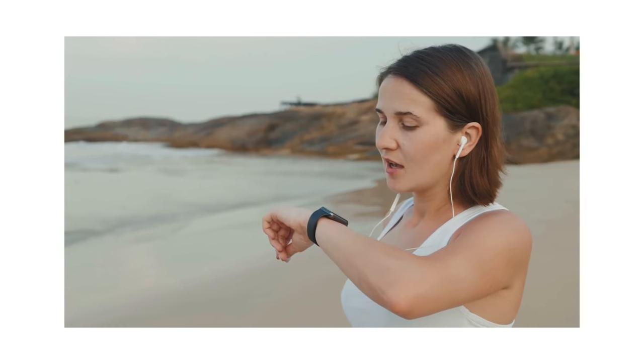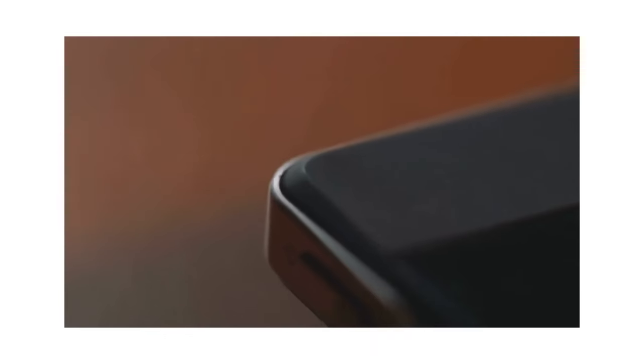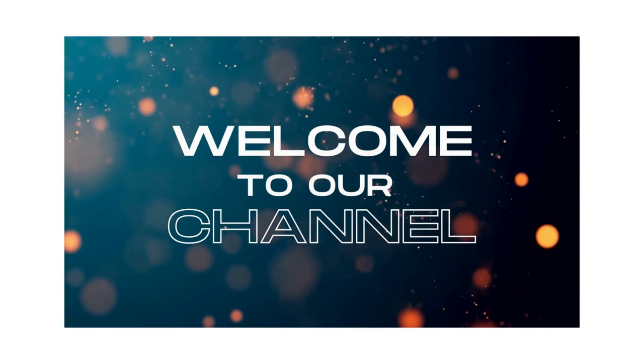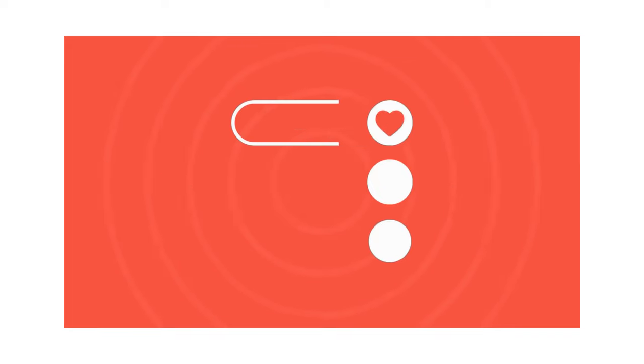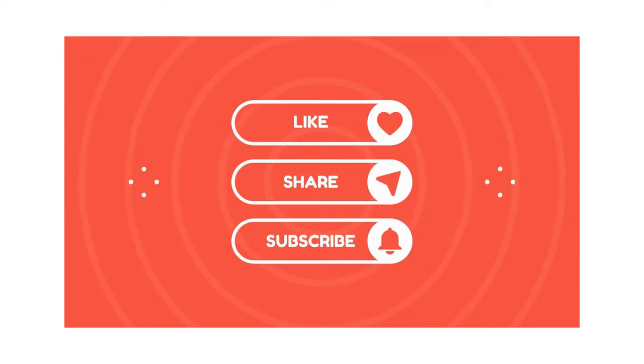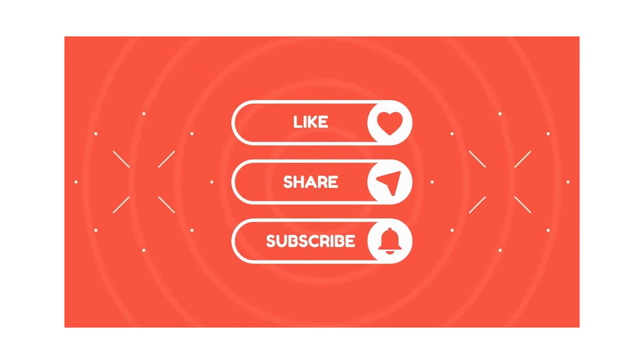Today we're diving into five such items, each with their own unique features and functions. But first, thank you for tuning in to the Now That Just Makes Sense channel. We appreciate you. If you enjoy this video, don't forget to smash that like button and subscribe. You can also hit the notification bell so you never miss our videos. Now let's dive right in.